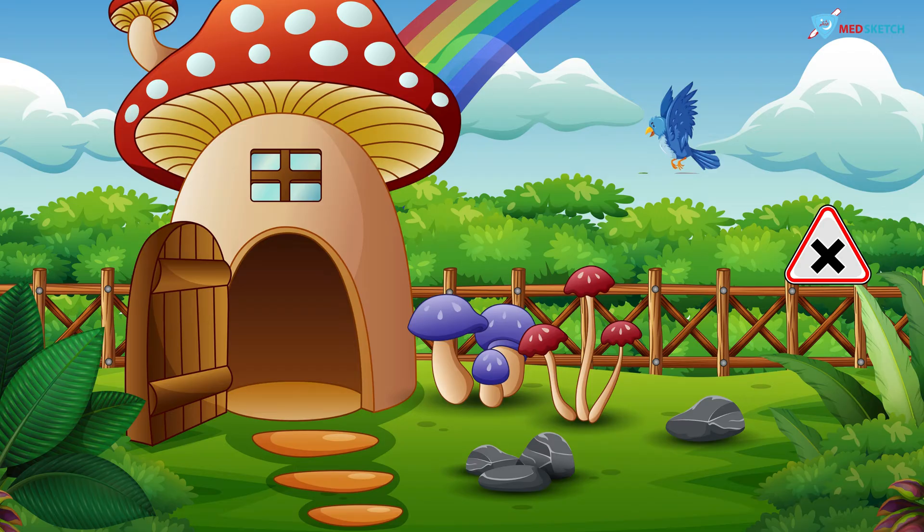Let's talk about the fatal dose and fatal period. On the left side of the scene you can see a mushroom hut. On the door there is a date calendar that says 30, and inside the hut you can see a timer that says 12:24. So the fatal dose of copper is 30 grams and the fatal period is 12 to 24 hours.